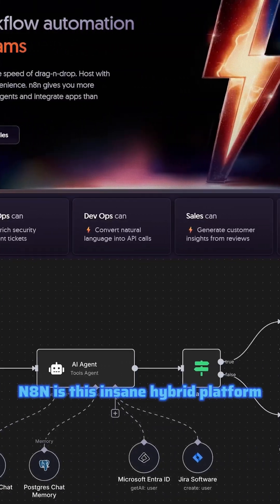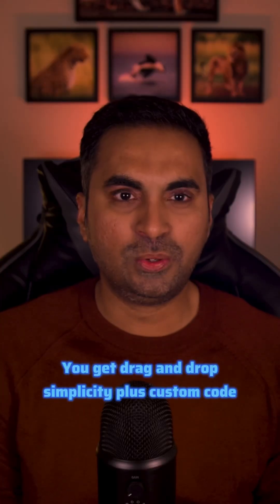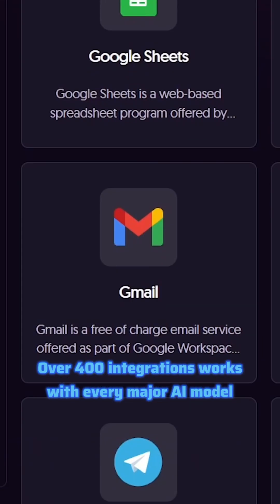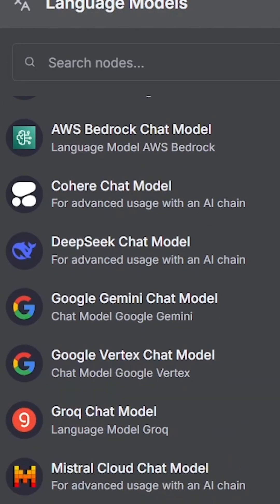NA10 is this insane hybrid platform. You get drag and drop simplicity plus custom code when you need it. It's like having Zapier's ease with a developer's power — over 400 integrations, works with every major AI model, and you can self-host it.